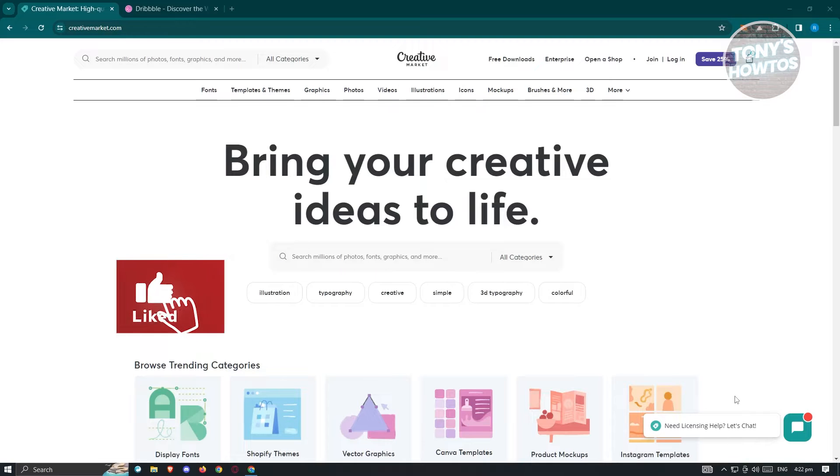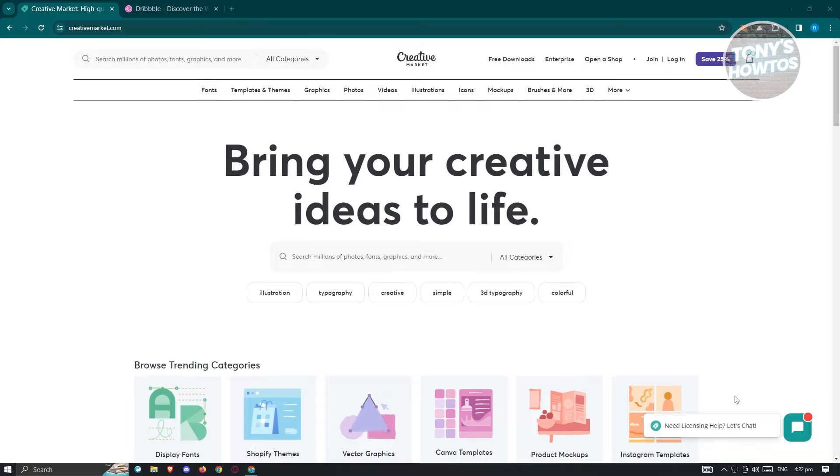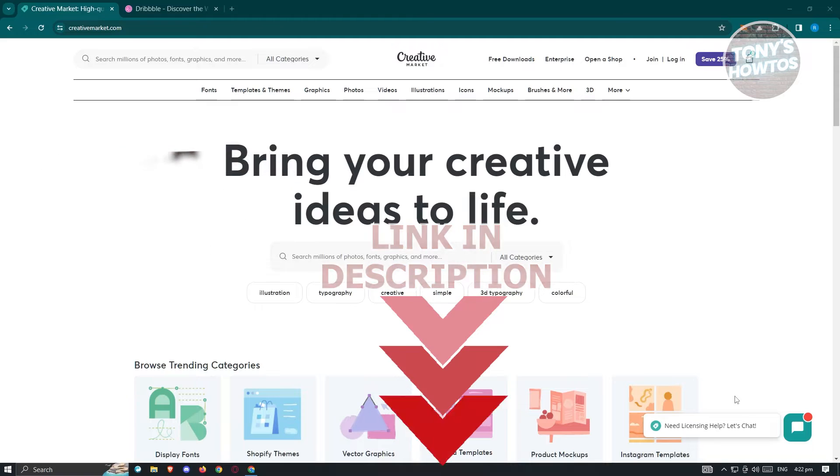Hey guys, welcome back to Tony's Outdoors. In this video, I will show you how to sell on Creative Market. We'll be showing you how to create your account and open up your shop here for Creative Market. So let's get started.